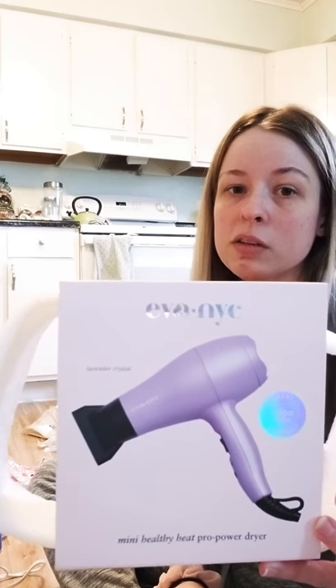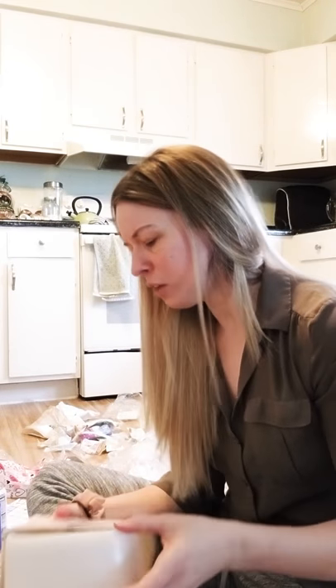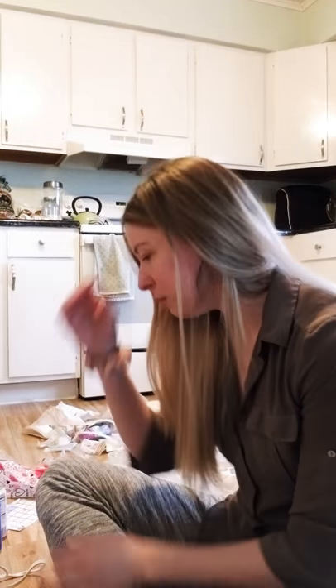This hair dryer was pretty expensive, but I really like it. It only takes me about 25 minutes to blow-dry my hair, and I have really long hair with a lot of it, so that definitely makes it take even longer.